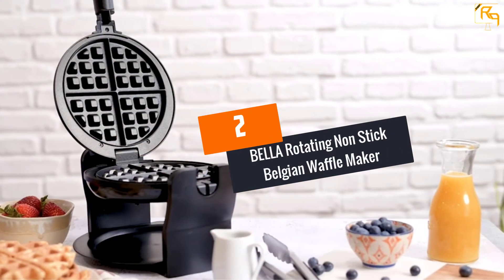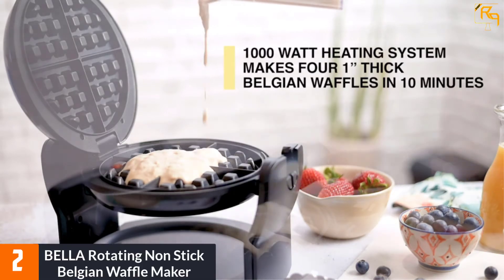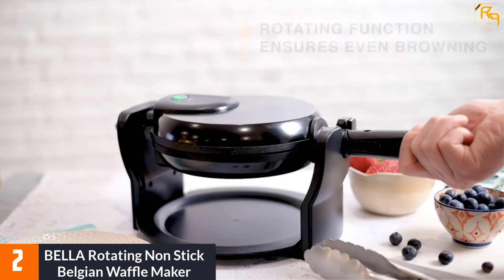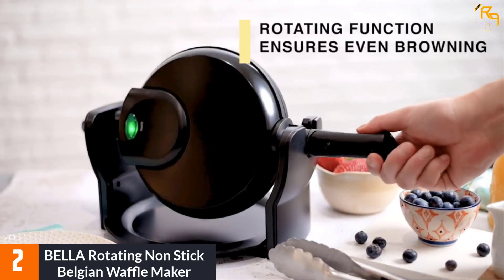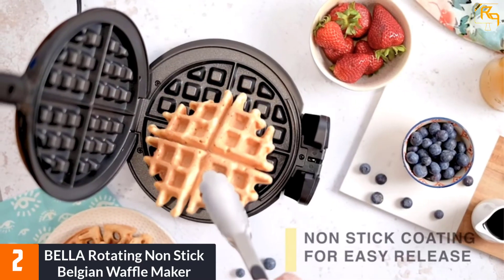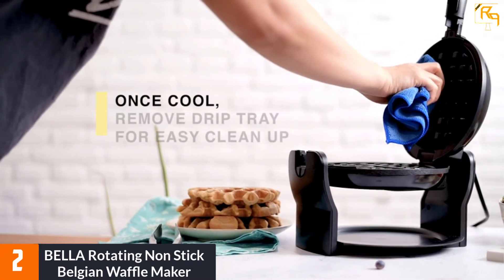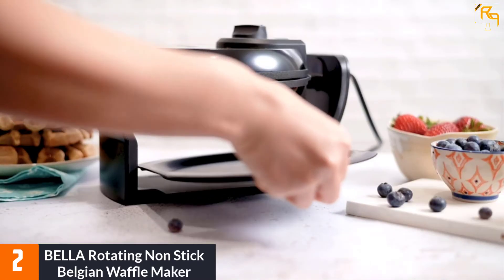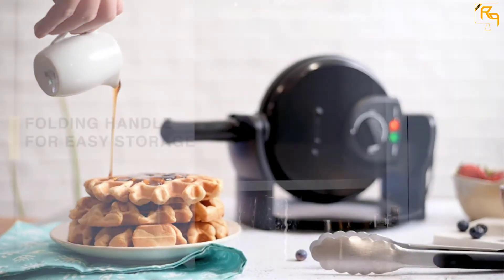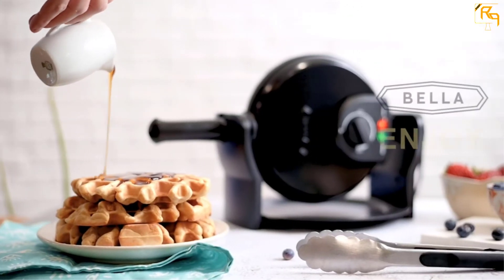At Number 2: Bella Rotating Non-Stick Belgian Waffle Maker. The power supply is an important consideration when making your order. This is a top-rated product with 1000W power output to allow for fast cooking. Additionally, it has a deep pocket Belgian design and rotates to 180 degrees for efficient cooking. The waffle maker has cool-touch handles, making it safer to hold when hot. The product also has a non-slip base for better stability on every countertop.